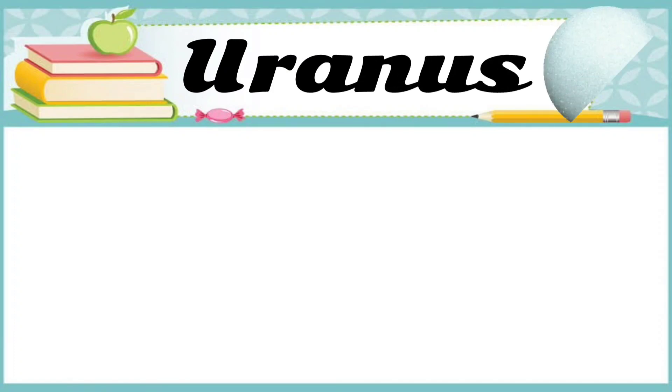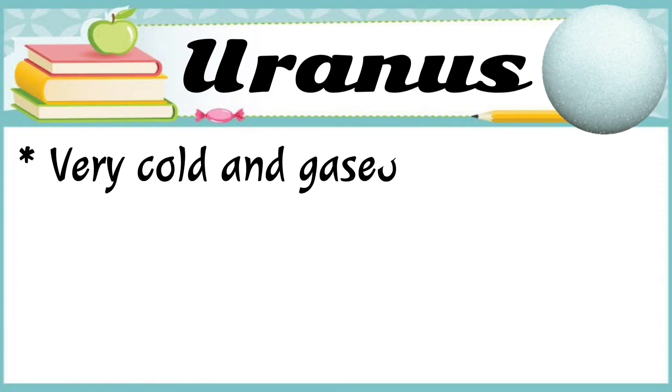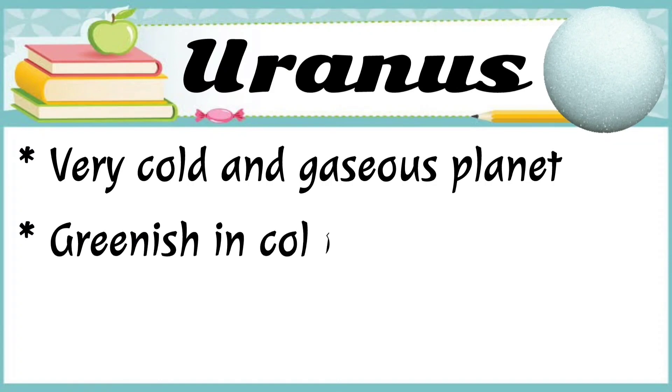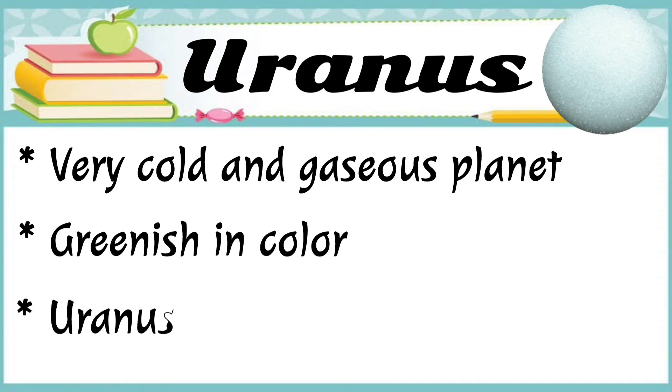The next planet is Uranus. Uranus is a very cold and gaseous planet. It is greenish in color. Uranus has two rings.